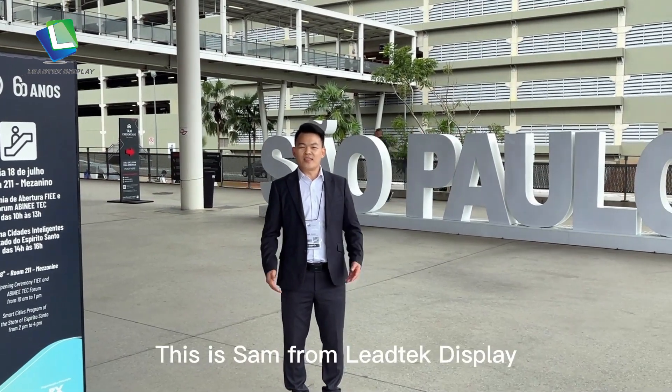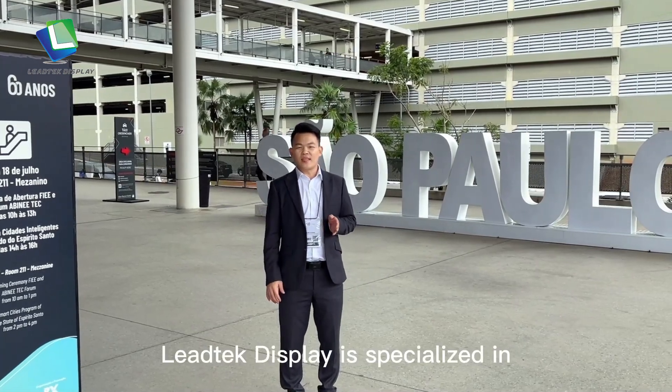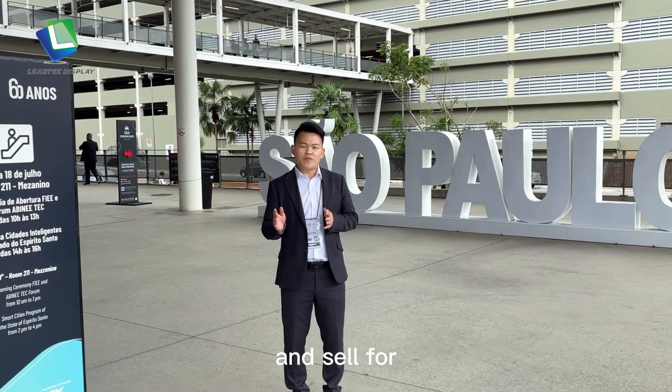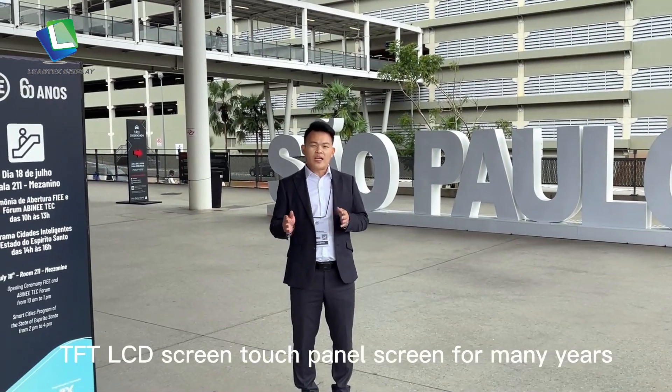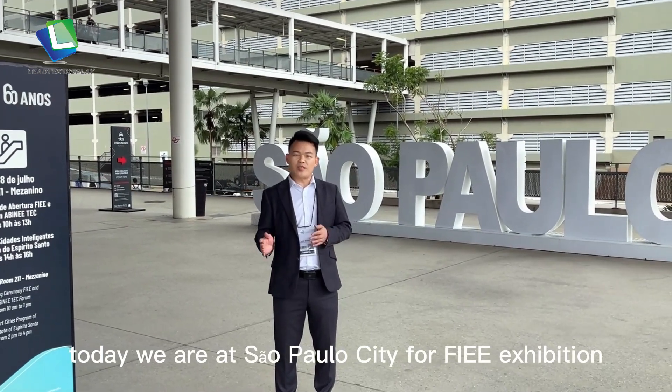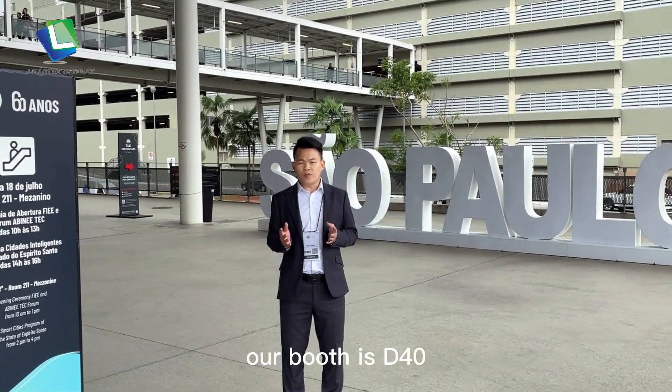Hello ladies and gentlemen, this is Semprong Lintec Display. Lintec Display is specialized in research and development, produce and shows for TFT LCD screen and touch panel screen for many years. Today, we are at Semprong City for FIE exhibition. Our booth is T40.